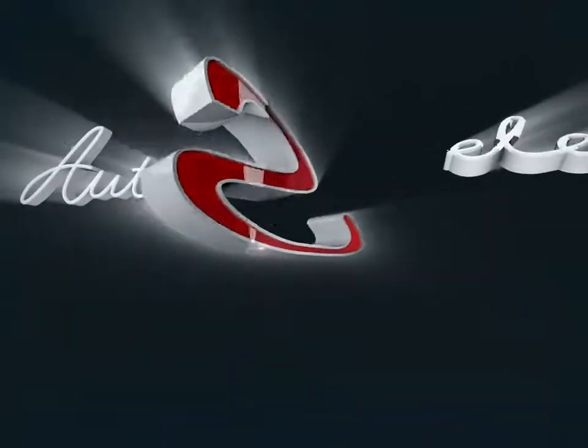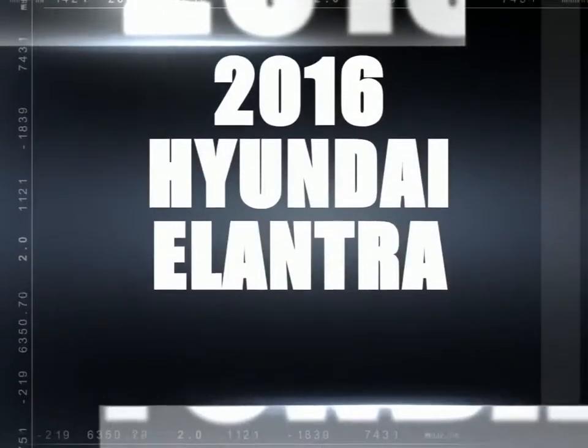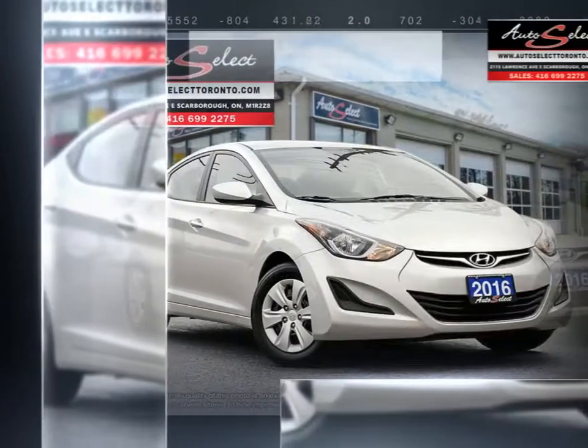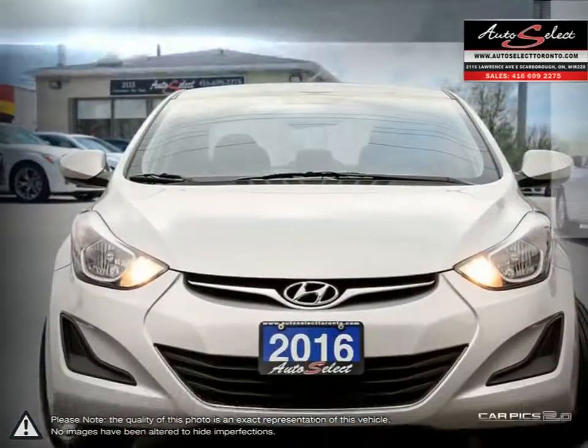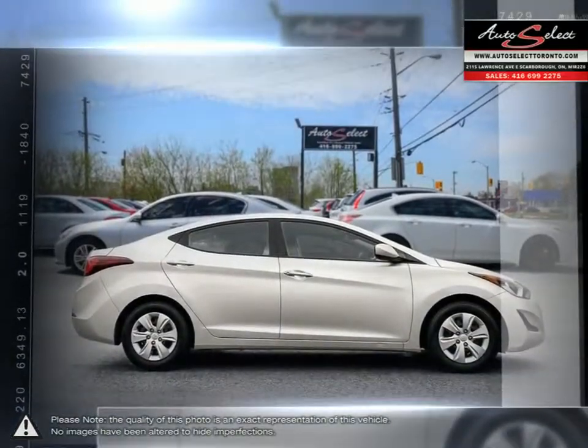Welcome to AutoSelect Toronto. Today we're looking at a 2016 Hyundai Elantra. The Hyundai Elantra is a small compact vehicle that offers tremendous value for its bargain price. With its high fuel economy, the Elantra can go the distance without constantly digging into your wallet to refuel.